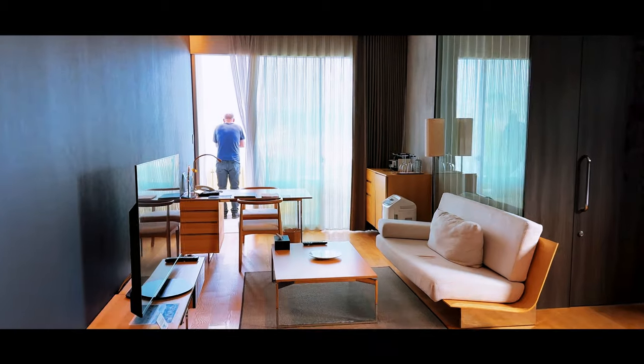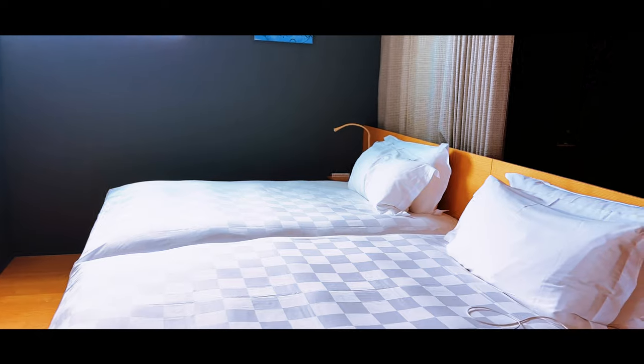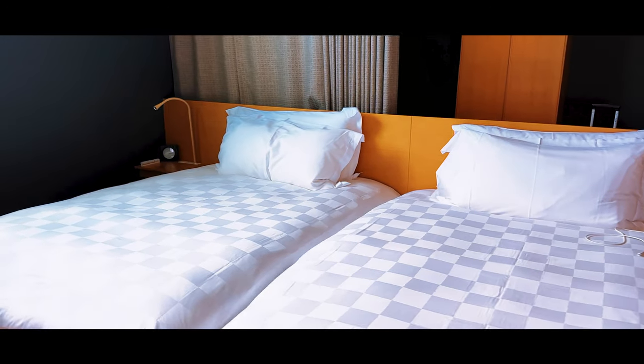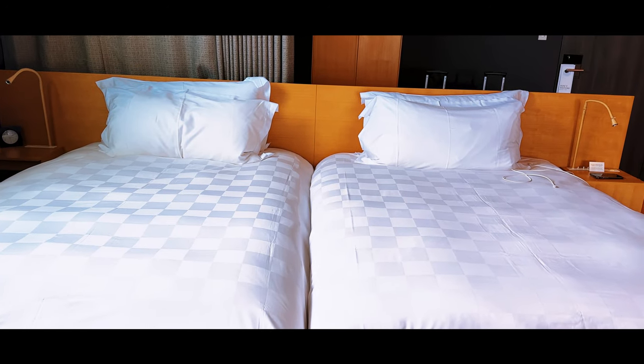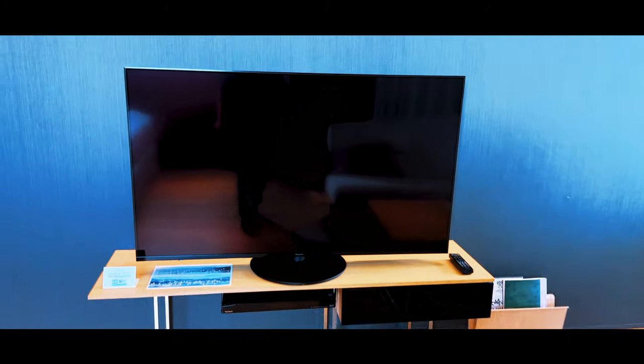Nice big room. Twin beds, as is the way in much of Japan, but they are huge! It's like having a double bed each.